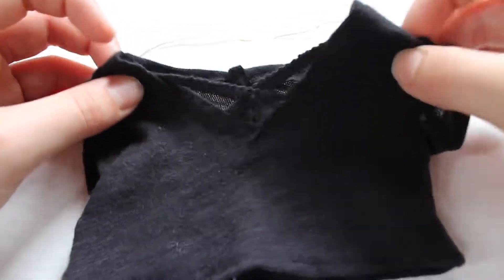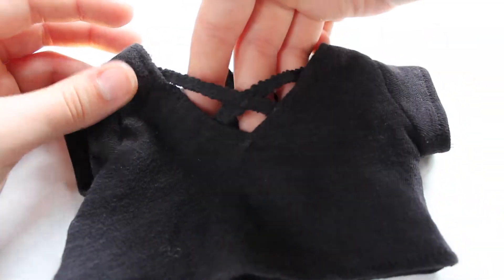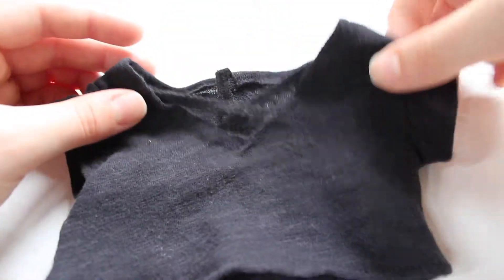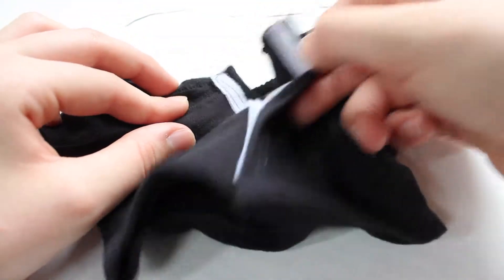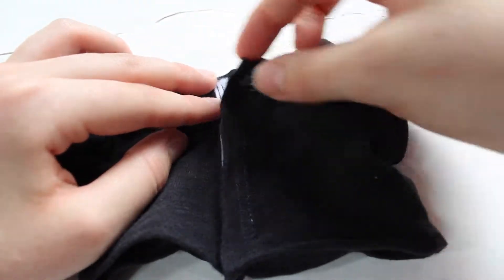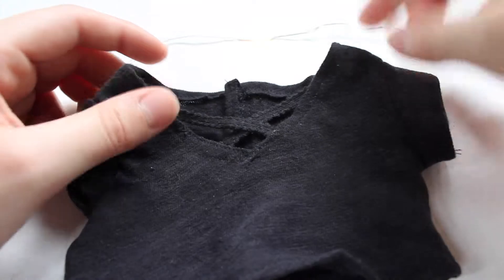The last item in this Hello Summer release is this black crisscross crop top. It has short sleeves and is made out of black cotton material. It has velcro in the back and this top is super trendy and perfect for summer.